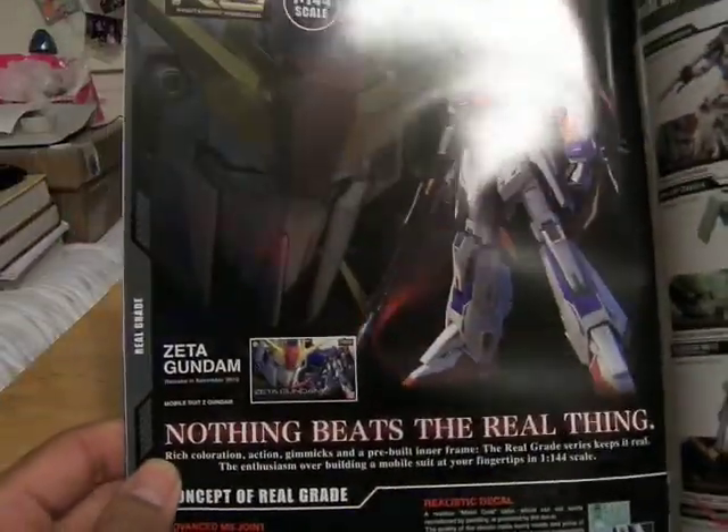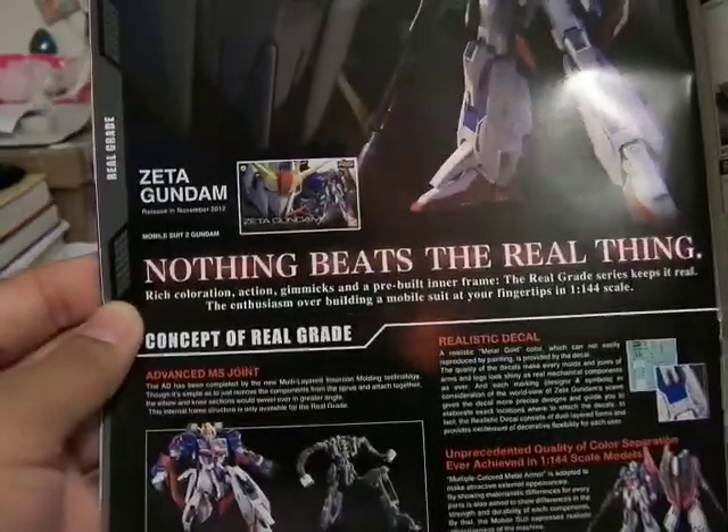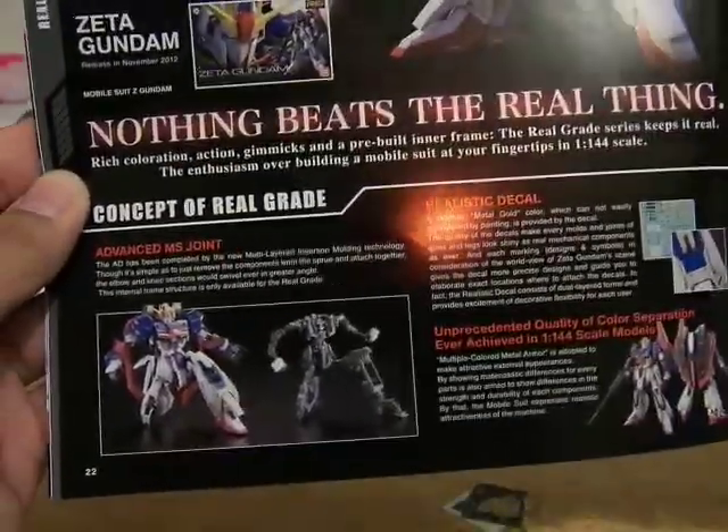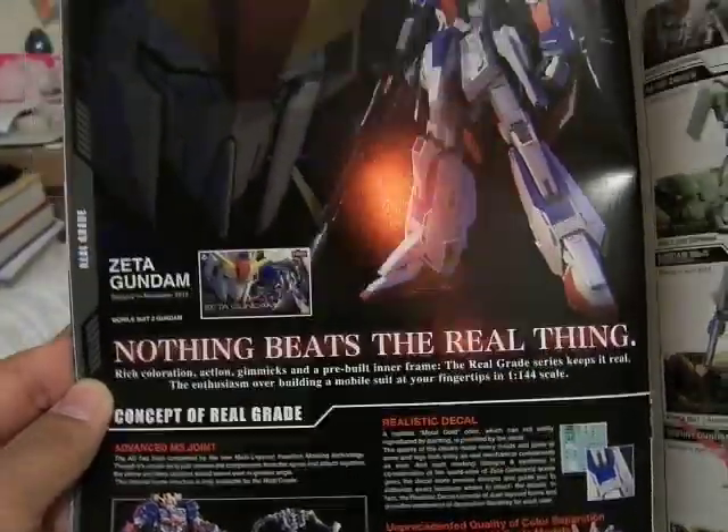And here is the Zeta Gundam — nothing beats the real thing. This is the second in the Real Grade line, with the Advanced MS Joint. I have no idea if this is transformable or not, but it would be really even more awesome if it does. So here is the Real Grade SEED — this is Real Grade as well, it's just the current one.